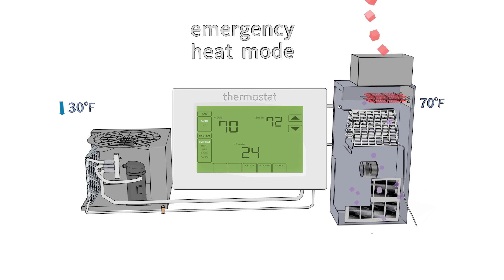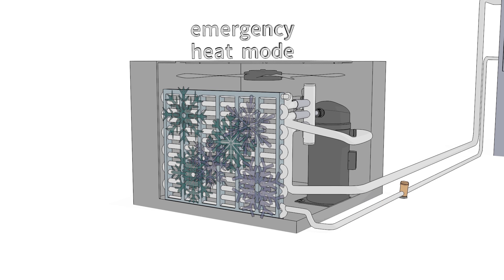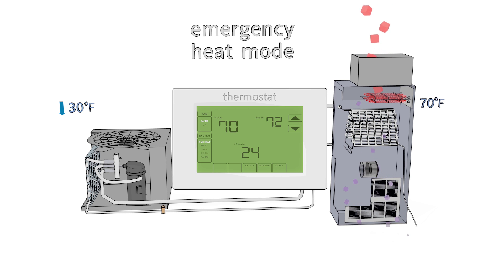In contrast, emergency heat mode requires manual activation and uses supplemental heat instead of a heat pump. Emergency heat mode should only be turned on when there is a problem with a heat pump, such as persistent snow or ice buildup on the outdoor unit, or apparent signs of mechanical failure. Activating emergency heat mode shuts off the heat pump and prevents it from turning back on automatically, regardless of outdoor temperature. This is a less desirable way to heat a building because it's less efficient and increases operating costs.